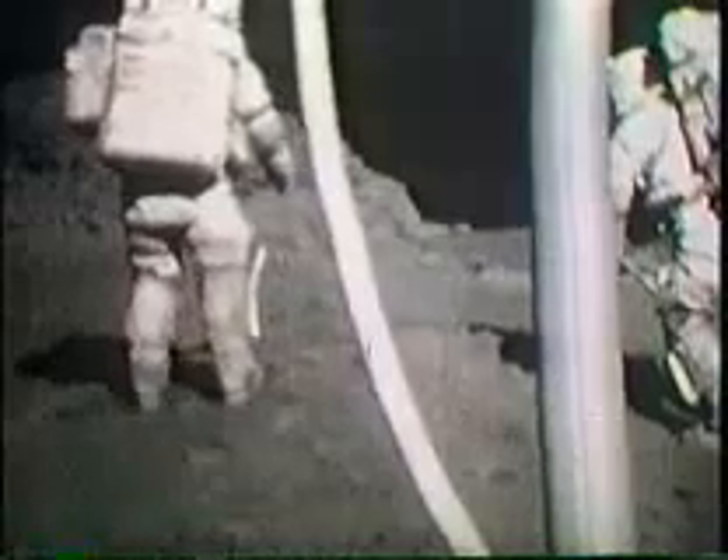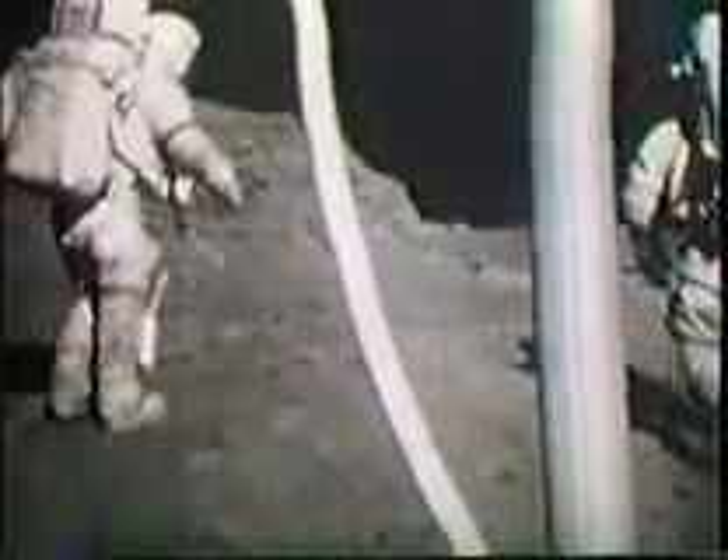Of all the stations sampled during the second day, none caused more excitement than the find close to a crater called Shorty. Schmidt suddenly exclaimed that there was orange soil. Cernan urged him not to move it before he could see it, and both astronauts grew increasingly excited as the vivid orange color became apparent to both of them. One scientist declared it the most exciting find since the beginning of the Apollo program, and believed it would prove the most rewarding of all Apollo finds.